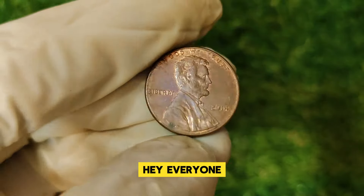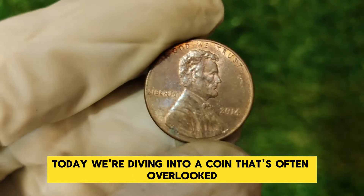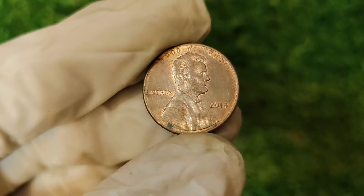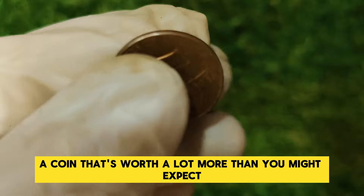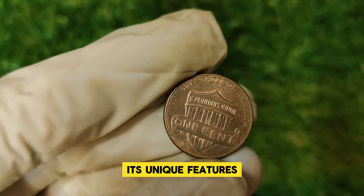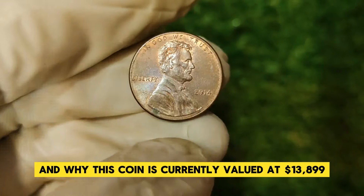Hey everyone, welcome back to our channel. Today we're diving into a coin that's often overlooked but holds a surprising value in the numismatic world: the 2014 Lincoln one-cent penny, a coin that's worth a lot more than you might expect. Stay tuned as we explore its history, its unique features, and why this coin is currently valued at $13,899.